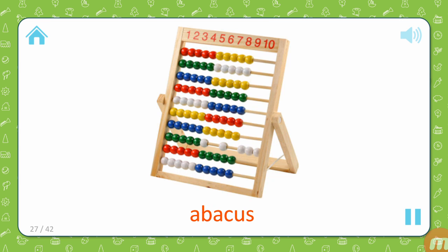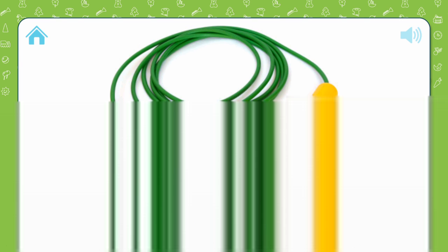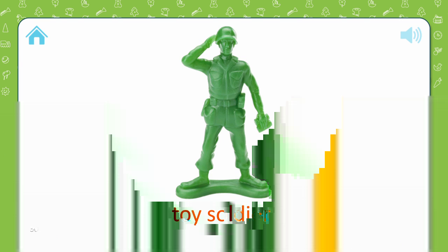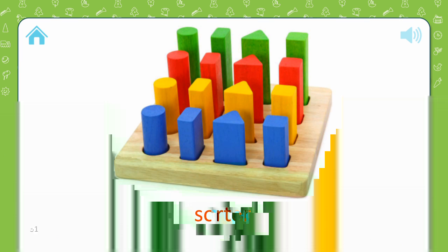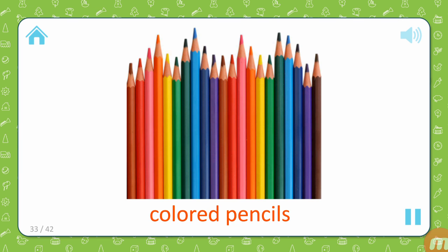Abacus. Chalkboard. Jump rope. Toy soldier. Sorter. Tricycle. Colored pencils.